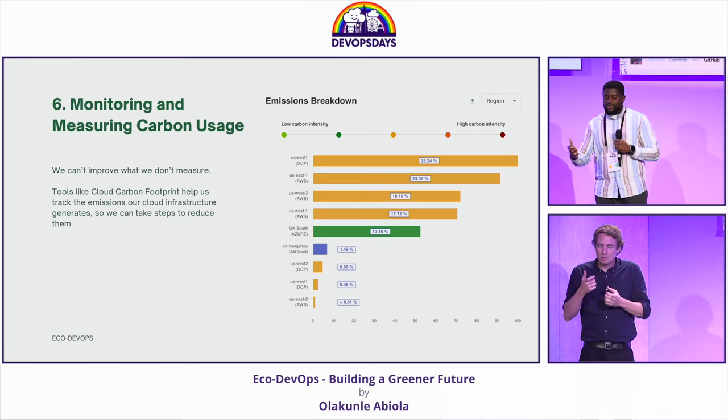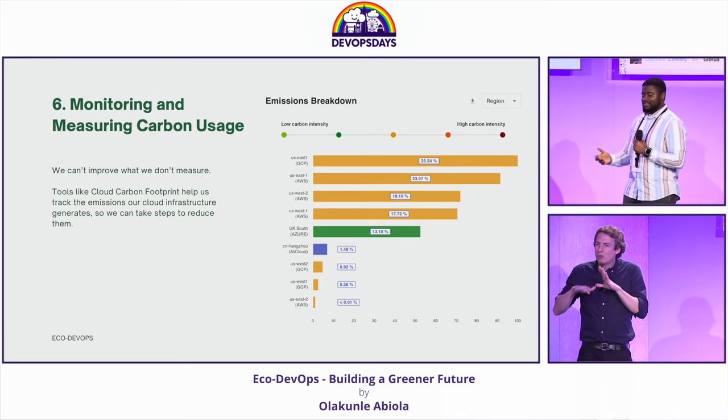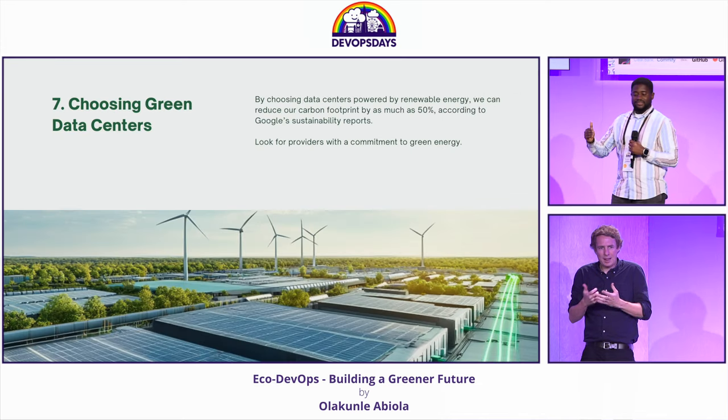We've talked about all that — how do we get insights? How do we get visibility? That's where tools like Cloud Carbon Footprint come into the picture. With tools like this, we can get insights and make data-driven decisions to reach our sustainable goals.